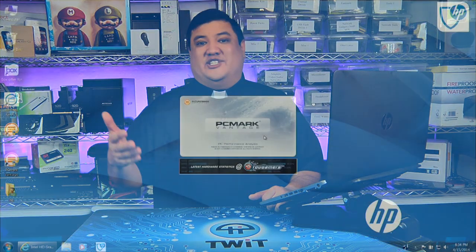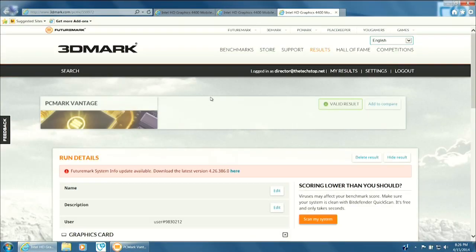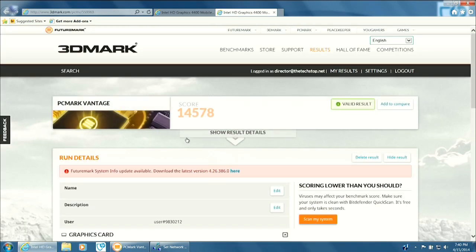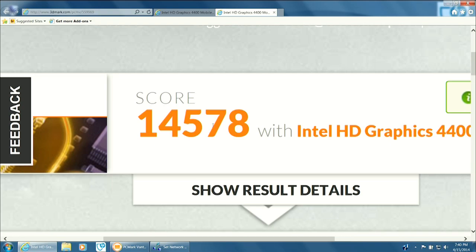That's it. You've just turned off the two background services and recovered all the horsepower that had been going to feed those two services. Now I'm sure some of you are skeptical that you can actually get up to 10% of your horsepower back, so I ran PCMark Vantage before and after the changes. With the services on, this PC scored 13,394. After making just these two changes, the PC scored 14,578. If you do the math, that's a 9% increase — all without buying, upgrading, or installing anything.